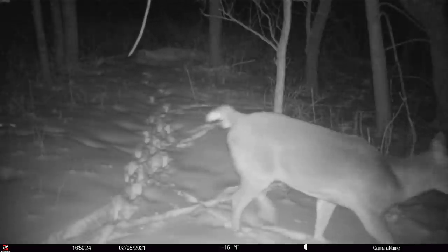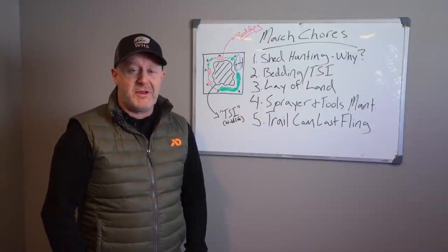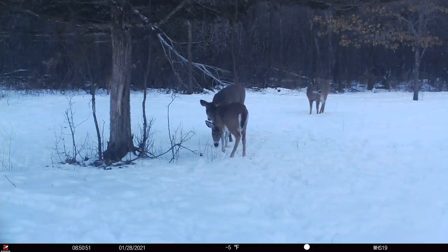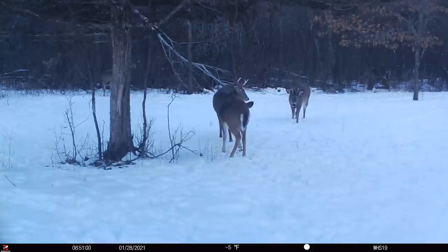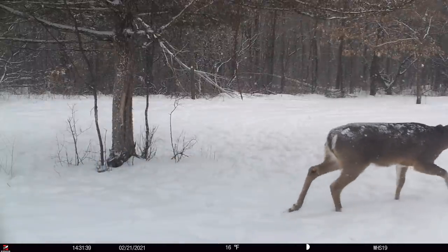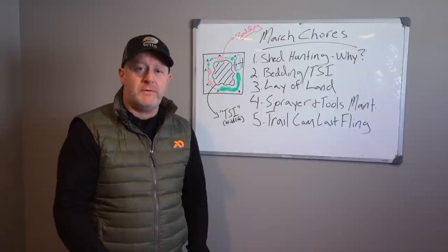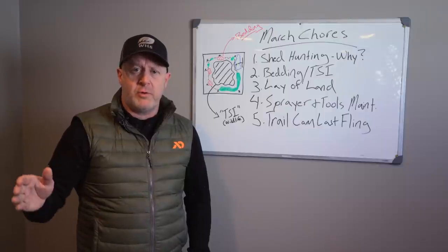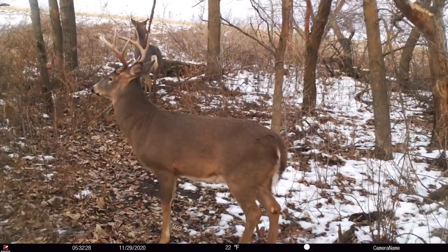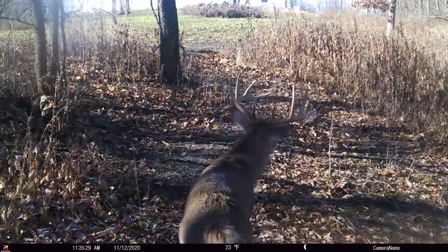We've had that happen. There was a guy named Paul from Minnesota when we were in Wisconsin — he would find the sheds of bucks that we shot, roughly a mile and a half to two miles away. Those bucks would summer there, winter there, drop their antlers there — but we'd shoot them in the fall. You want to be the person shooting them in the fall. Where antlers fall doesn't necessarily mean that's where those bucks will be in fall. Always ask why.